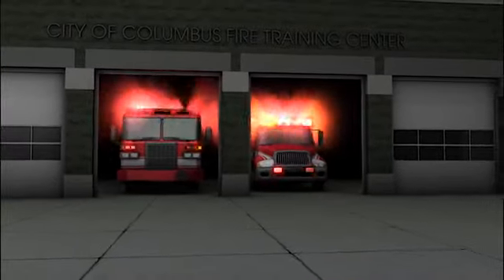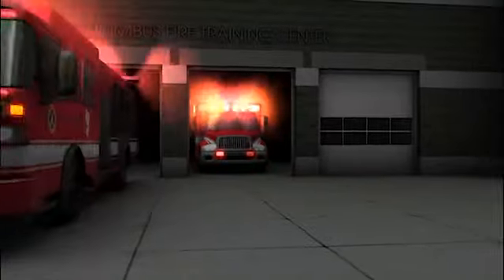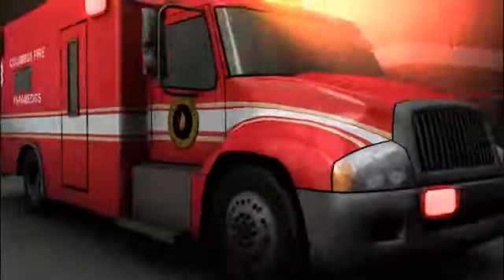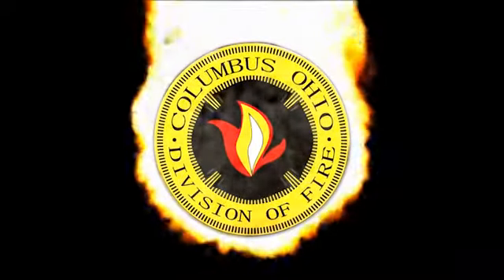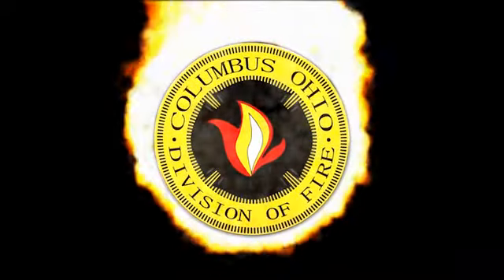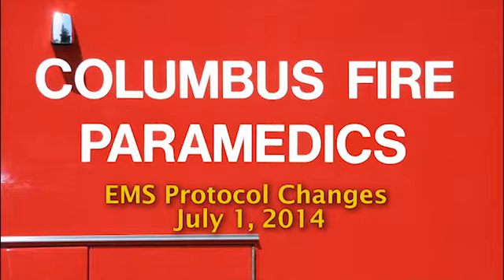Report of a fire. Engine 9, Medic 8. I'm going to go through them in order for you, highlighting the changes that we've made, and hopefully being able to answer any of the questions that might come up with these protocol changes.